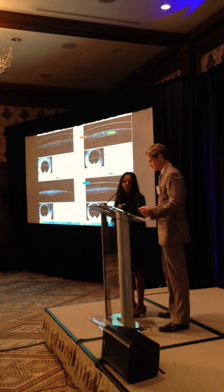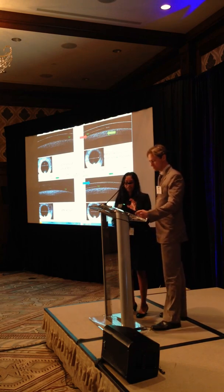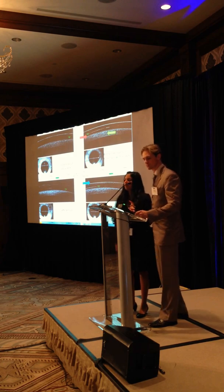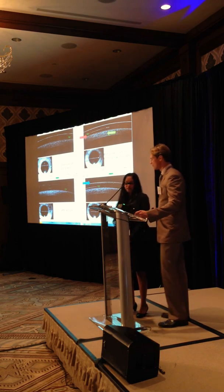I think it makes it a little easier too, because somebody who's never had contacts in their eyes - to put especially a smaller diameter lens at first, which is similar in size to a soft lens, it's not as scary as throwing on a 16.5 or a 17 size. So that definitely helps too.